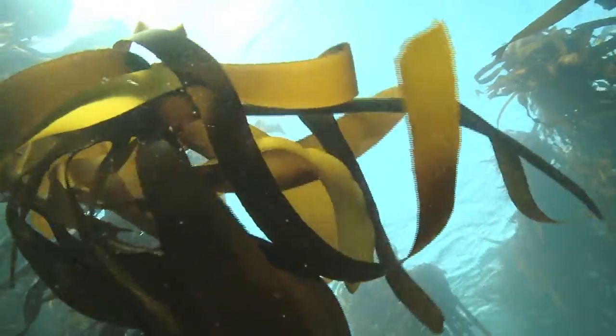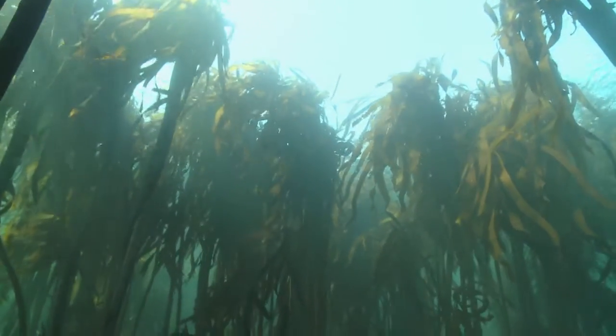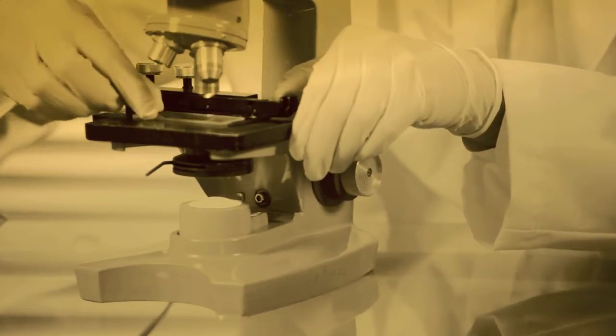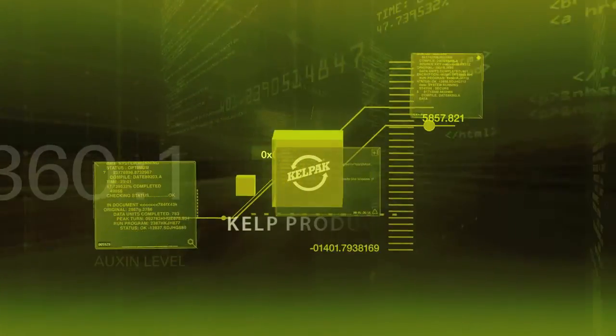Giant sea plants provide a complex environment that helps keep our planet healthy. Over 30 years ago, a group of entrepreneurs discovered the giant kelp species Ecklonia maxima, leading to the development of a dynamic agrochemical company.